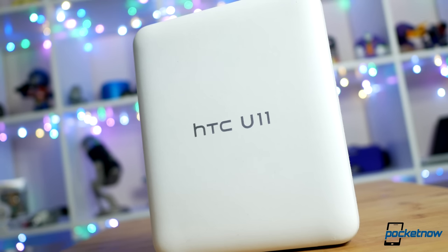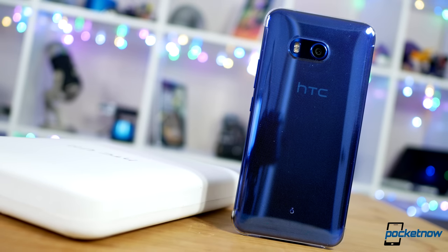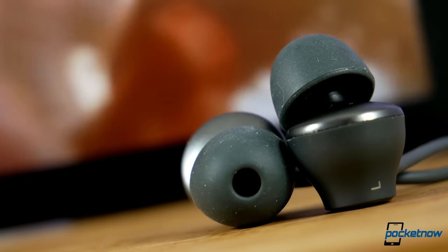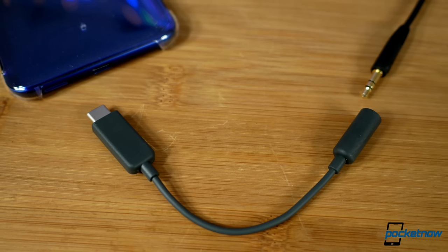Lastly, it should also be mentioned that HTC delivers a more complete experience out of the box: snap-on clear case, headphone adapter, and headphones. The U11 kinda needs those additions, in my opinion, so it's nice to see them included.